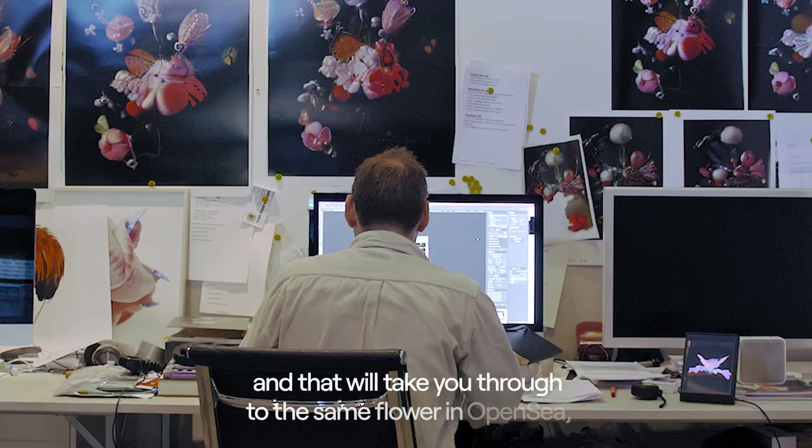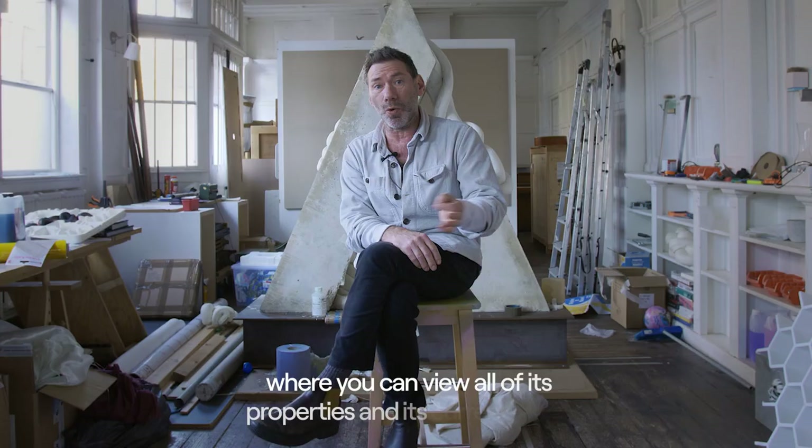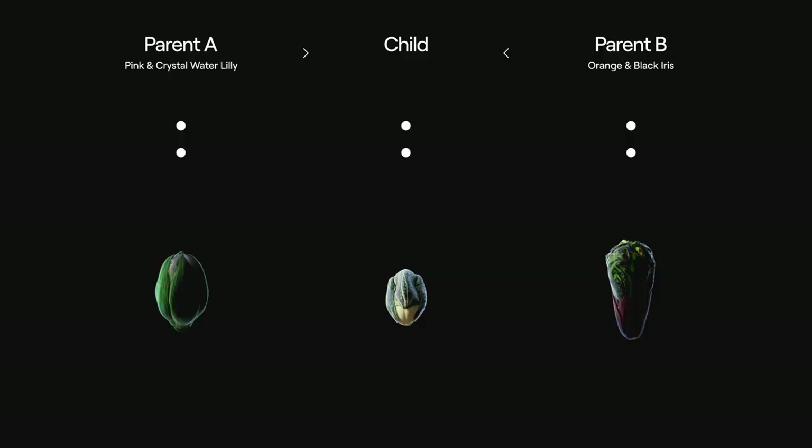You could then approach one of the flowers and that will take you through to the same flower in OpenSea, where you can view all of its properties and its current value.